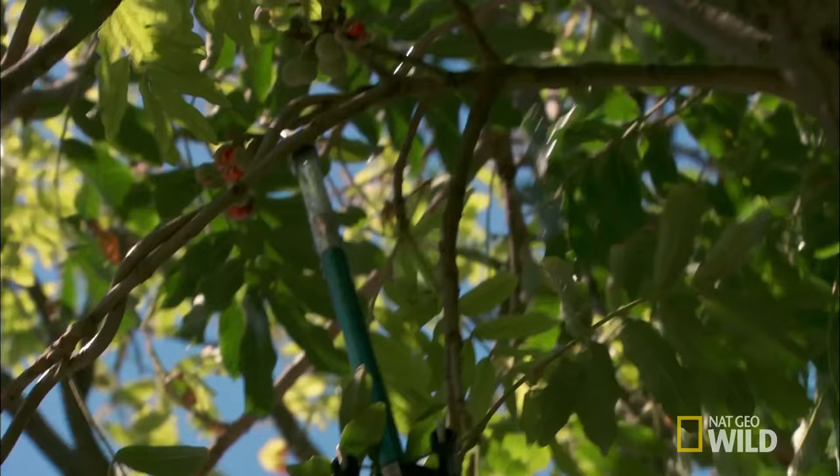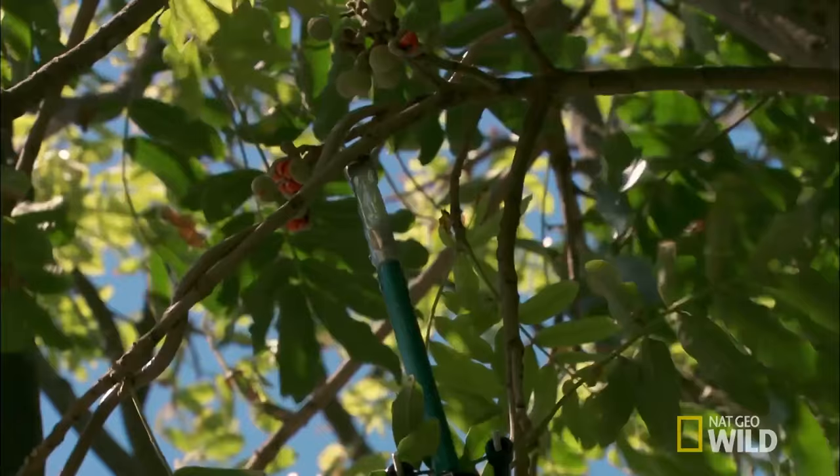Nice early morning call — a guy phones with a vinesnake up in a tree. It took me a little while to actually spot it; they blend in so well. It basically looks like a branch, a stick, or a vine — hence the name vinesnake.